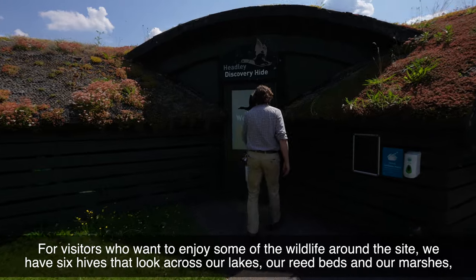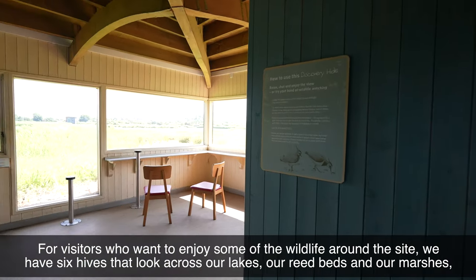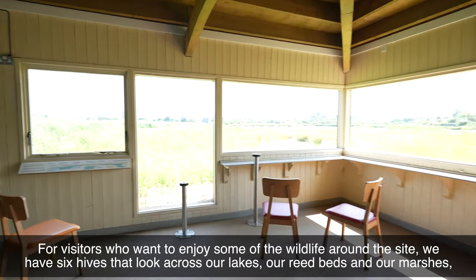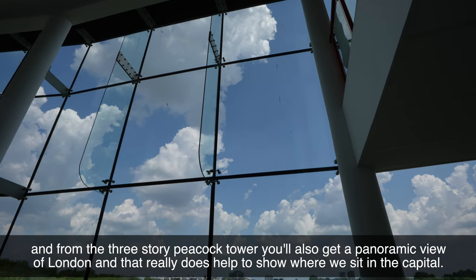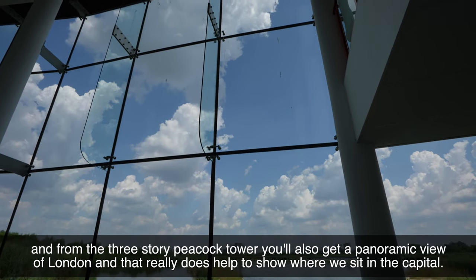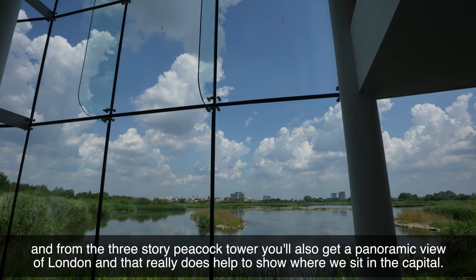For visitors who want to enjoy some of the wildlife around the site, we have six hides that look across our lakes, our reed beds and our marshes. And from the three-storey Peacock Tower you'll also get a panoramic view of London, and that really does help to show where we sit in the capital.